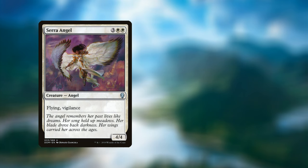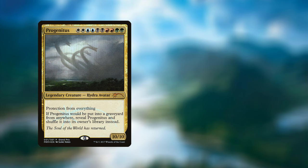Next we have Serra Angel — you can get one from Dominaria, which is currently going for 13 cents in foil. If you would like Brainstorm, you can get a foil from Double Masters, which is currently going for $1.14. And finally, Progenitus — you can pick this up from the Grand Prix promo version, which is currently going for $5.95 — giving you a grand total of $141.33.